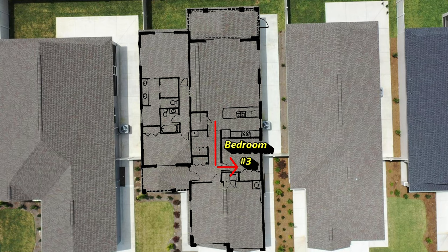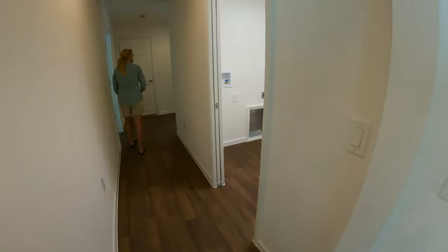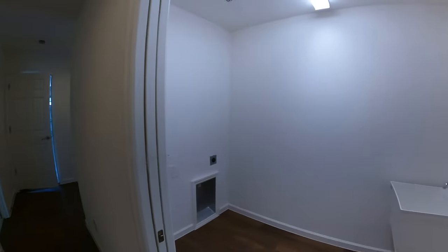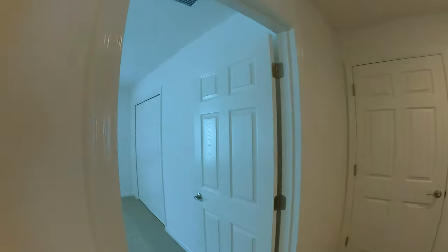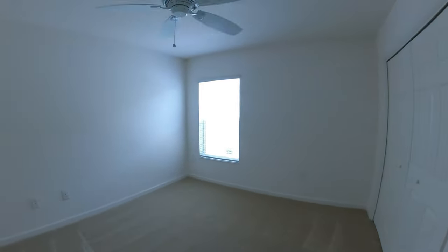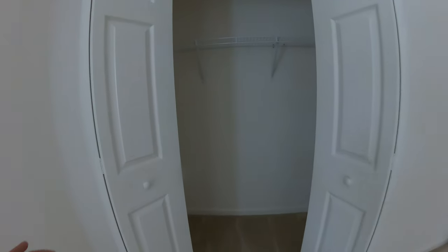Bedroom number three. A quick peek into where the laundry would be — it's a pocket door to close this area off. You get your washer, dryer, and what I call a slop sink. I don't know the official term, but it definitely comes in handy when you're doing laundry. This is the smallest of the three bedrooms. You can put a bed in there but you still get natural light coming in, which makes it nice. And there's a closet similar to the one in the second bedroom.